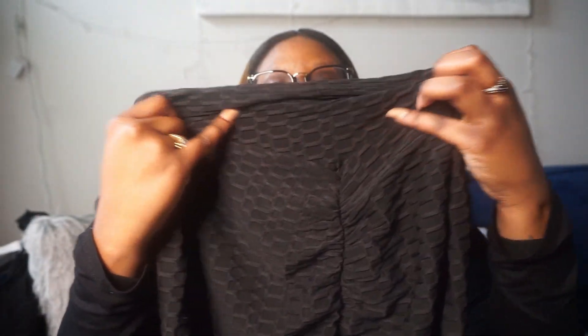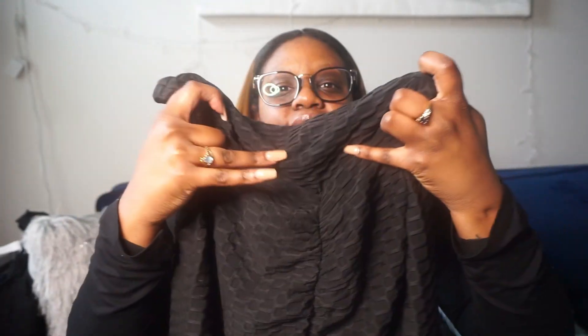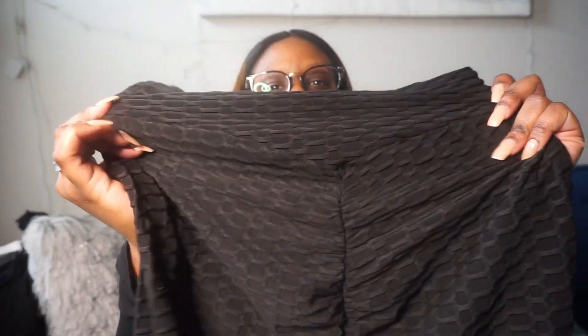The next pair of leggings are these scrunch butt leggings. You see that design — that's usually what makes your butt look big or lifted. Everybody's got these scrunch leggings so I figured why not try them out. These do fit really nice, they're comfortable. This is in a size XL — I'm not sure these came in a 1X, which is probably why I got an XL.